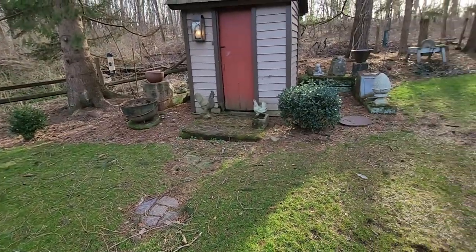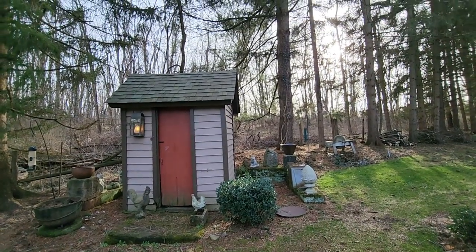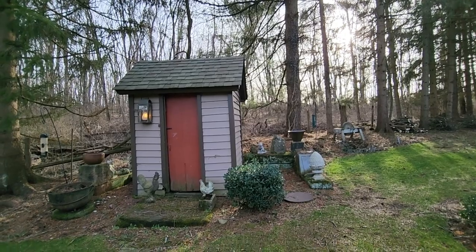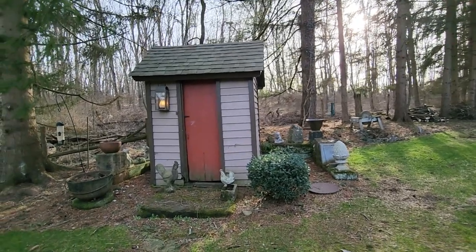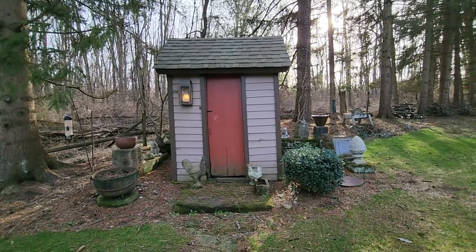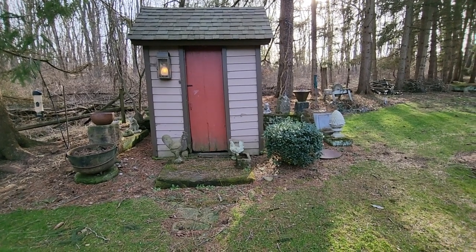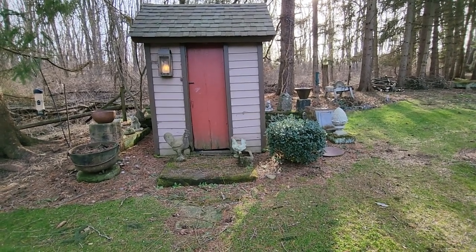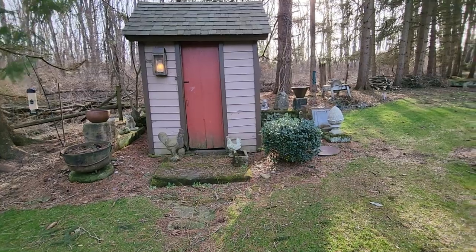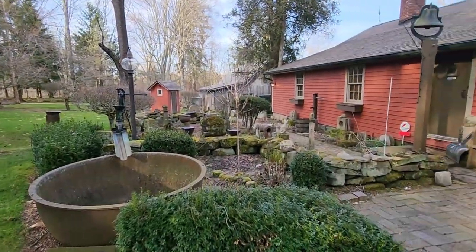And then this charming little tool shed or potting shed here in the corner, and more of those sweet, sweet cats. And those stone rooster and chicken — it's beautiful.